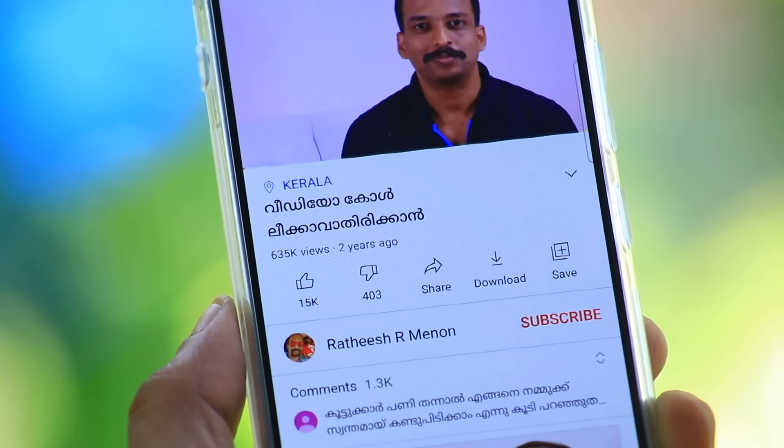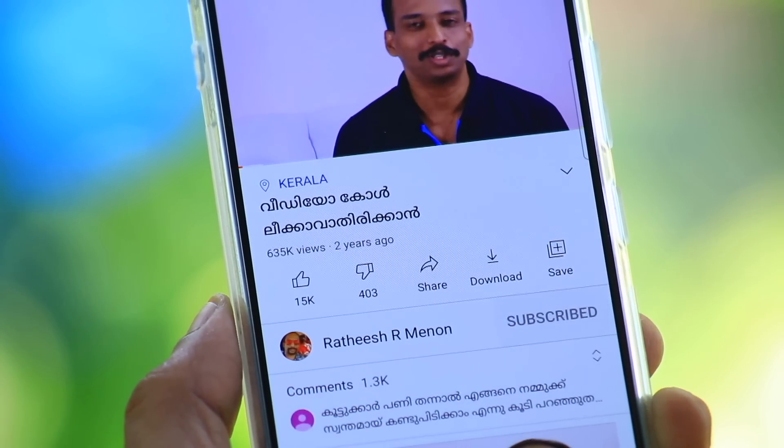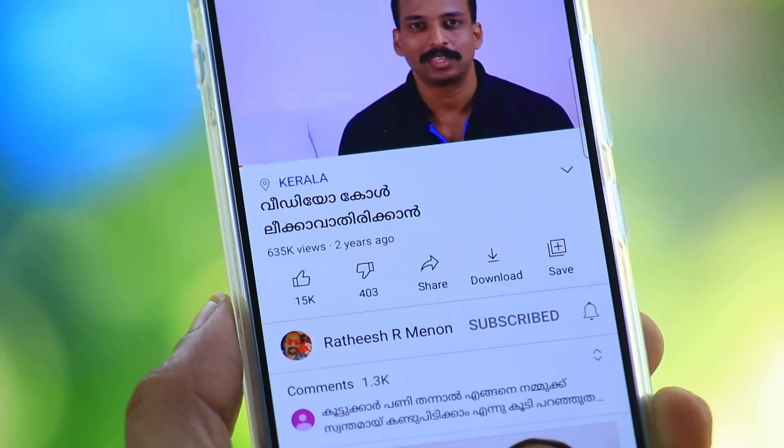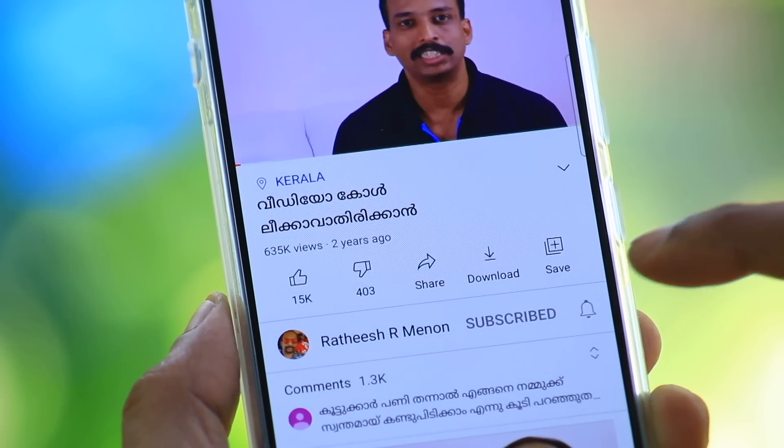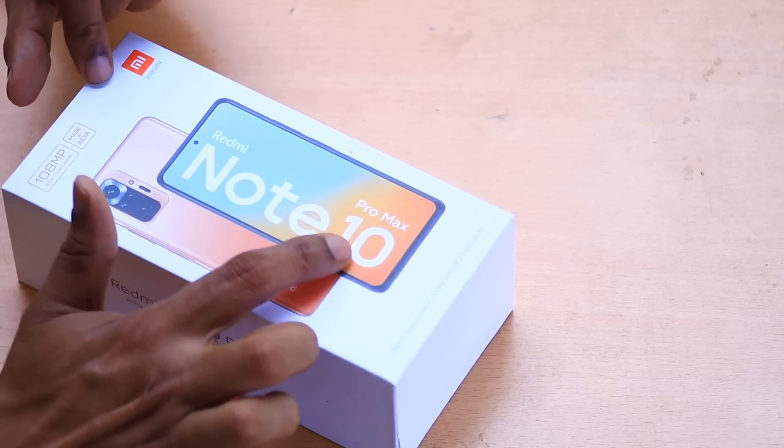If you want to watch this video, please don't forget to subscribe to the channel. Please click on the bell icon. Let's take a look at this one — the Redmi Note 10 Pro Max.